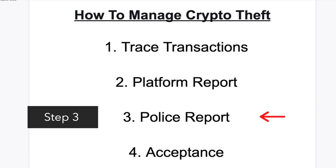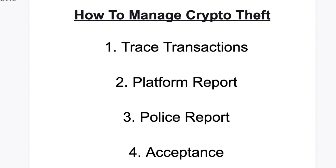Step three: if you are required to approach the police, create a report of your case with relevant information and send it to the cyber crimes department of your local authority. It's unlikely that a regular police station will have the authority to help you, so you need to go to a cyber crime unit or a criminal investigation department. Try your best to get an officer to open a case, because this might be the only way to recover your tokens.